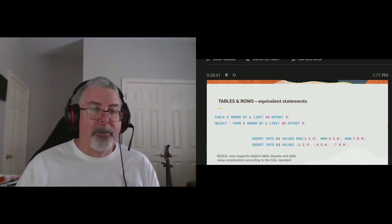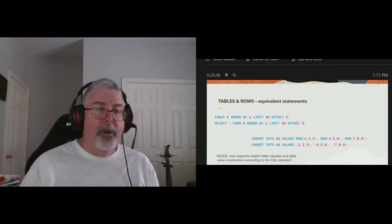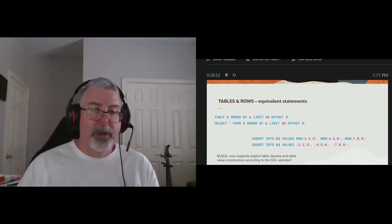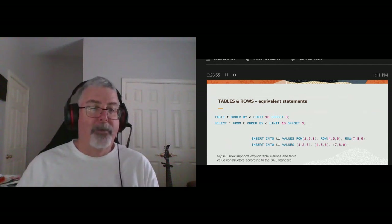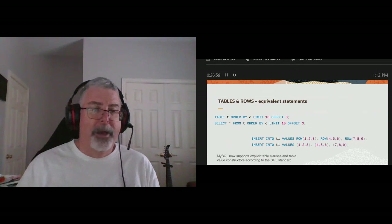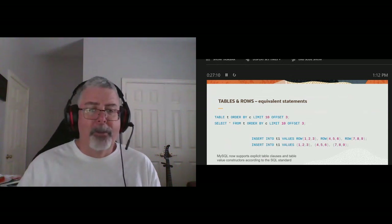This might seem a little weird, but it's part of the SQL standard. The two statements in blue are equivalent — we've now introduced the TABLE and ROW syntax. So instead of typing SELECT * FROM t, you can just type TABLE t. Also, INSERT INTO t1 using the ROW option makes it a little bit cleaner to read. Hopefully this will get more adopted, but those two statements are equivalent.